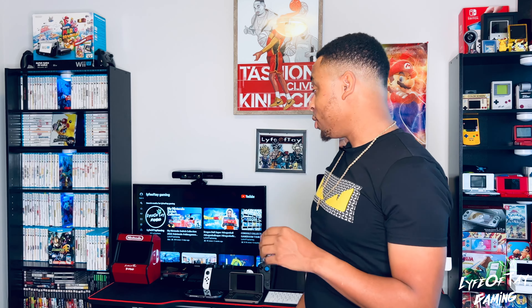Hi guys, welcome back to Life With Tay Gaming. While you're here, don't forget to like, comment, share, and subscribe. Hit the post notification bell so you know every time I post.